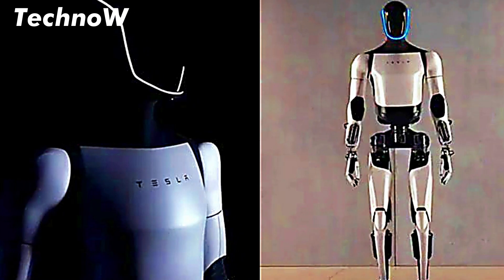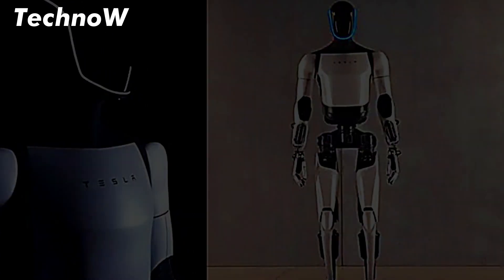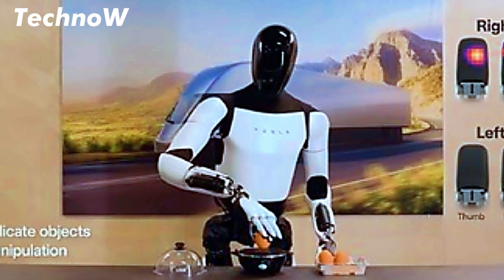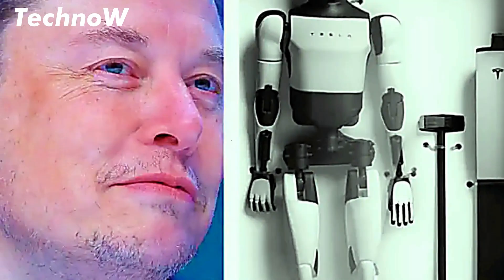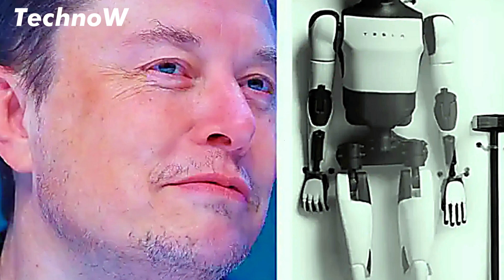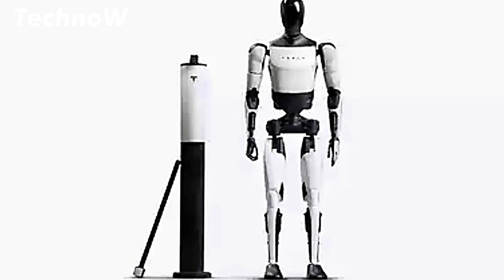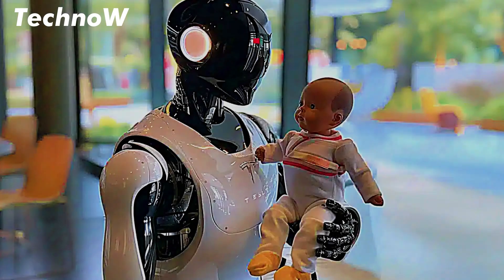If successful, Tesla Optimus could revolutionize how we approach work, productivity, and automation. However, the price is just one part of the equation. There are also questions about how soon Tesla can bring Optimus to market and what kind of performance we can expect from a robot at this price point. As Tesla continues to develop this groundbreaking technology, the world will be watching closely to see if Optimus lives up to its promise and if its affordable price tag will make it accessible to everyday consumers.